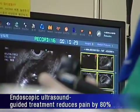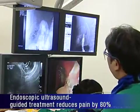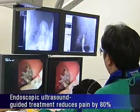It is especially noteworthy that patients receiving EUS-guided treatment reported a post-procedure pain score up to 80% lower than those receiving conventional PTBD.